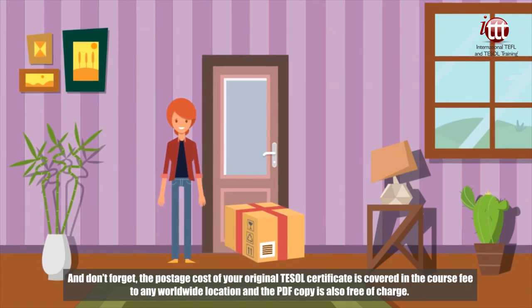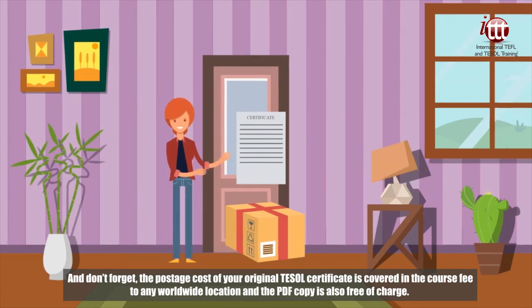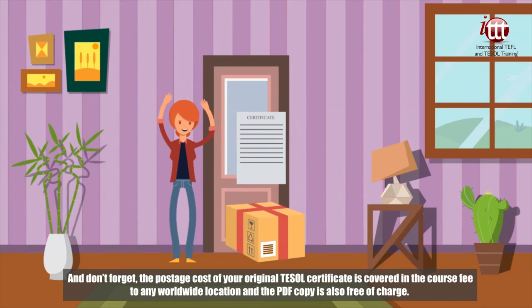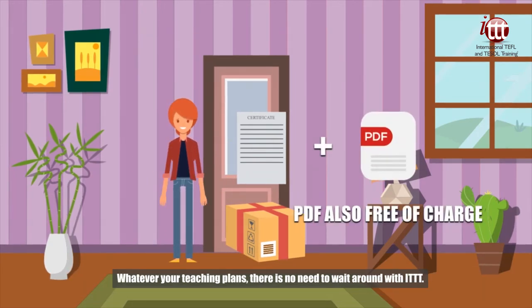And don't forget, the postage cost of your original TESOL certificate is covered in the course fee to any worldwide location, and the PDF copy is also free of charge. Whatever your teaching plans, there's no need to wait around with ITTT.